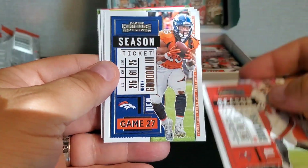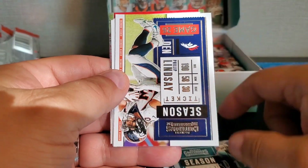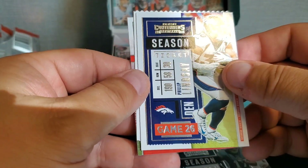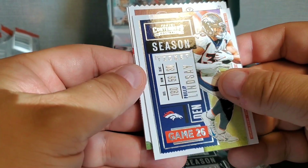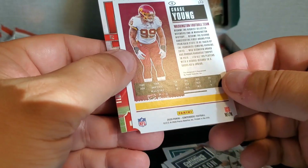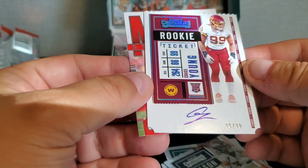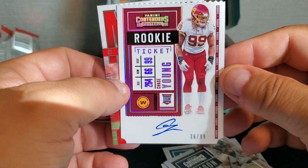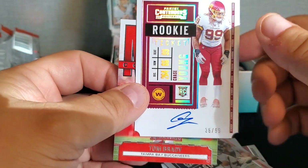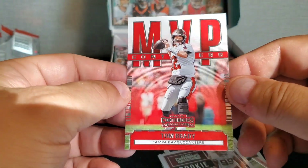Pack four: Rob Gronkowski, Melvin Gordon, Alshon Jeffery, Philip Lindsay, and we do have a ticket auto in here. Let's go slow and see who it is — this looks like Washington's Chase Young. Let's see if we're numbered on this one — numbered out of 99, and that's your on-card rookie ticket. It's got that actual edged rookie ticket edge there — 36 out of 99. And then we got Tom Brady as an MVP.